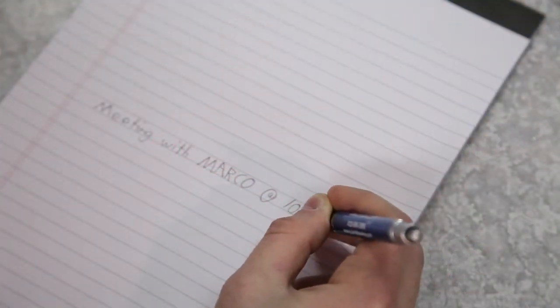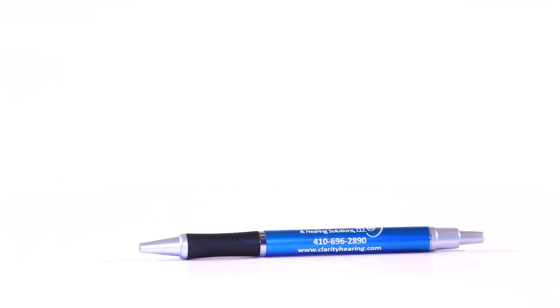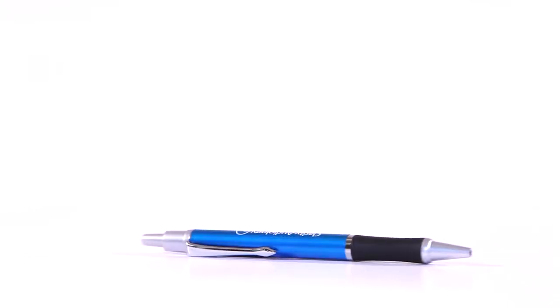This pen's soft rubber grip fits comfortably into your hand to help fight off writing cramps. Hand this out to customers to show them that your brand is quality, meaning that you use quality products too. Plus, the stash design is sure to draw attention to your logo.